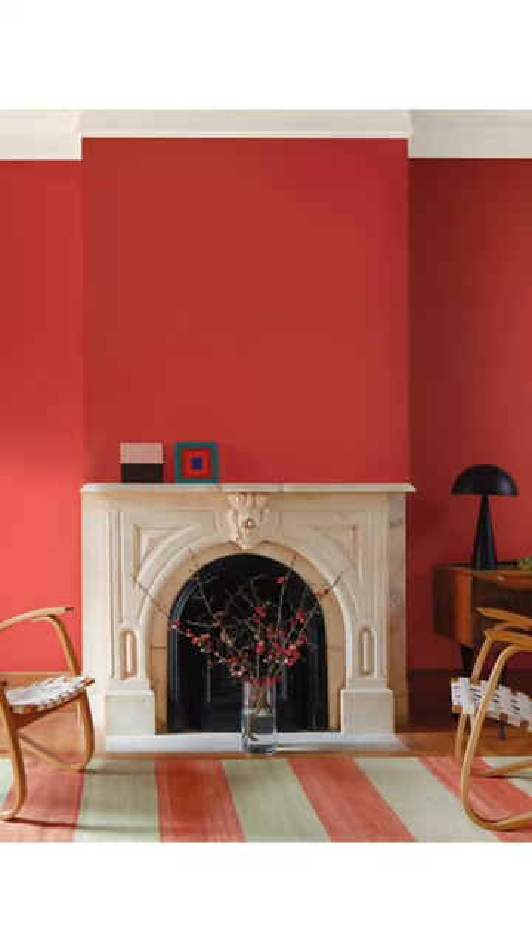You can't help but see that fireplace. But would I paint a whole living room this color? Probably not — it's just too intense for me.